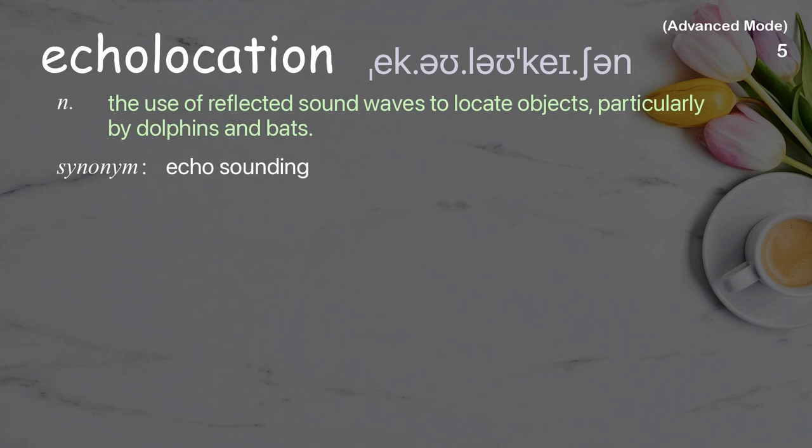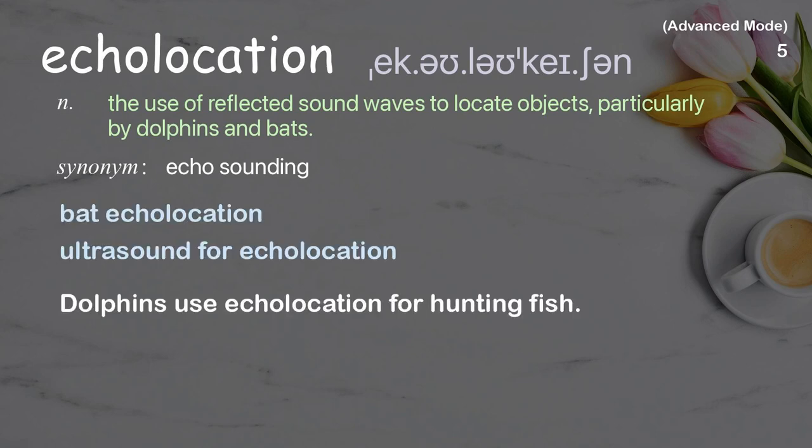Echolocation: The use of reflected sound waves to locate objects, particularly by dolphins and bats. Examples: Bat echolocation, Ultrasound for echolocation. Dolphins use echolocation for hunting fish.